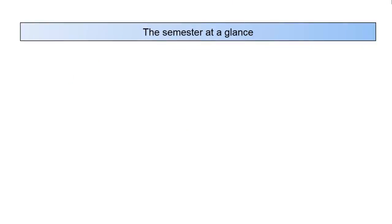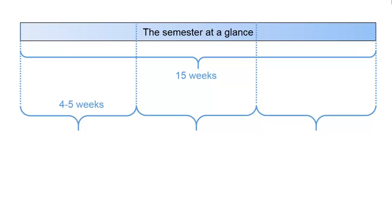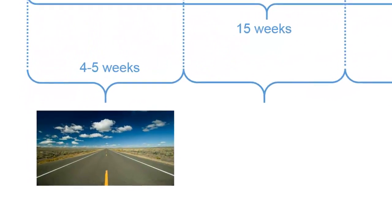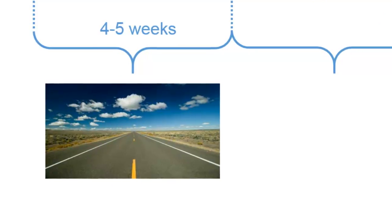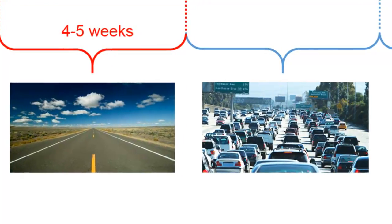If we were to look at the semester at a glance, the standard SDSMT semester lasts 15 weeks. And the first third of that, about the first four or five weeks, everything is smooth sailing. Every one of your classes will be a wide stretch of interstate running off into the distance, and it will seem like you have oodles of time to get everything done.